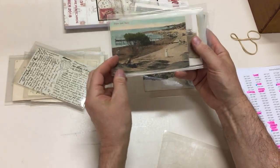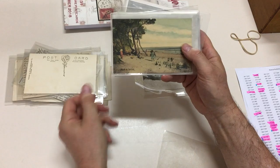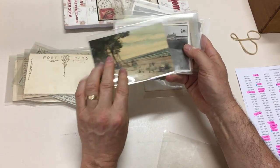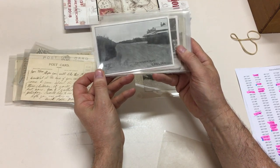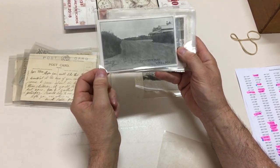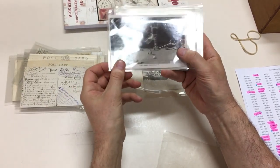Brighton Beach. The Park at Carrum. Beach at Carrum. You see the quality is terrific. Frankston Road at Chelsea. Unmade. Hilarious — you can imagine when you think of what it's all like today.